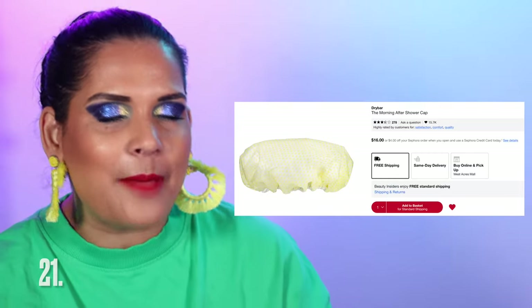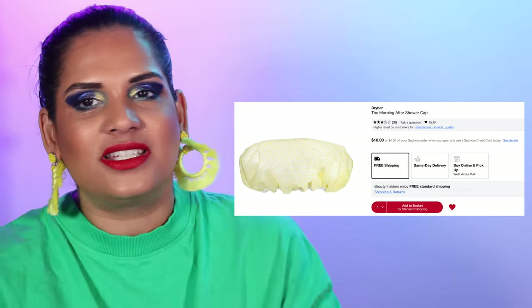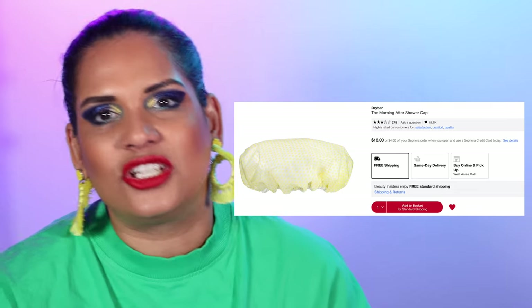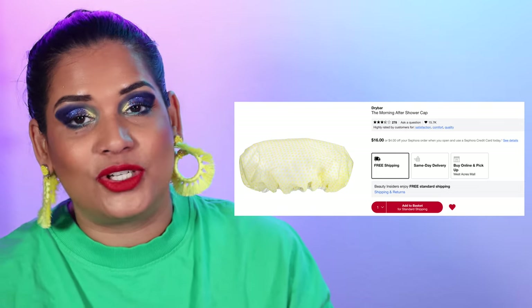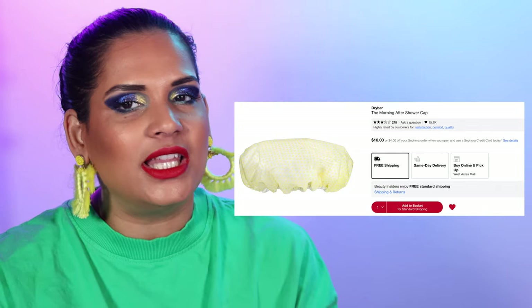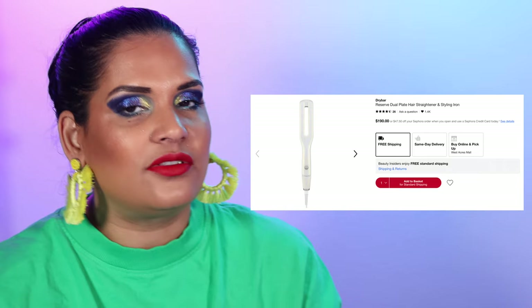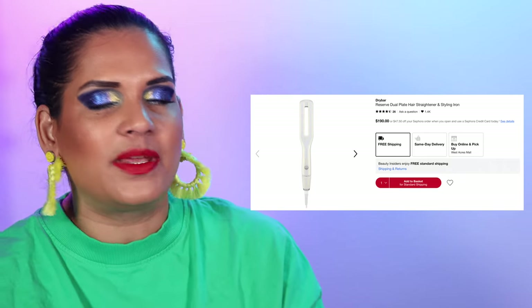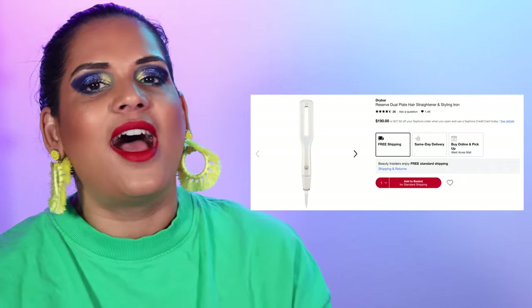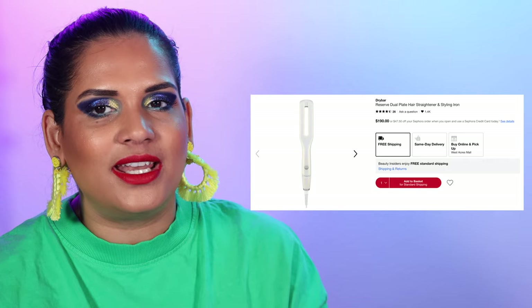Number 21 is the Drybar Shower Cap. I usually wear it in the shower so my hair doesn't get wet when I'm not washing it, and I definitely need to purchase a new one because the one I have is getting a little gunked up. I also love the Drybar Reserve Vibrating Flat Iron, retailing for $190. The Sephora sale is a great time to pick up hair tools. A friend talked about this vibrating iron and the science behind it is that the vibration reduces tension on your hair, which is pretty smart.